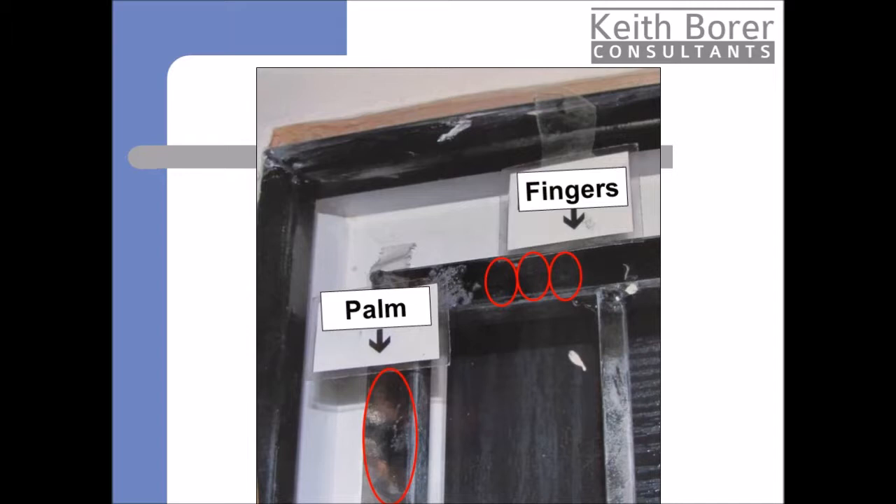A computer search resulted in the palm and fingerprints being identified to a local man. The man was arrested and interviewed. He denied ever having been to that address and also said he could not recall handling such a metal grill at any time. He was charged with burglary and his solicitor asked me to examine the evidence. I compared the palm print and the fingerprints and agreed they had been correctly identified. Considering his defence was that he had never entered that block of flats, his defence at this stage appeared very weak.